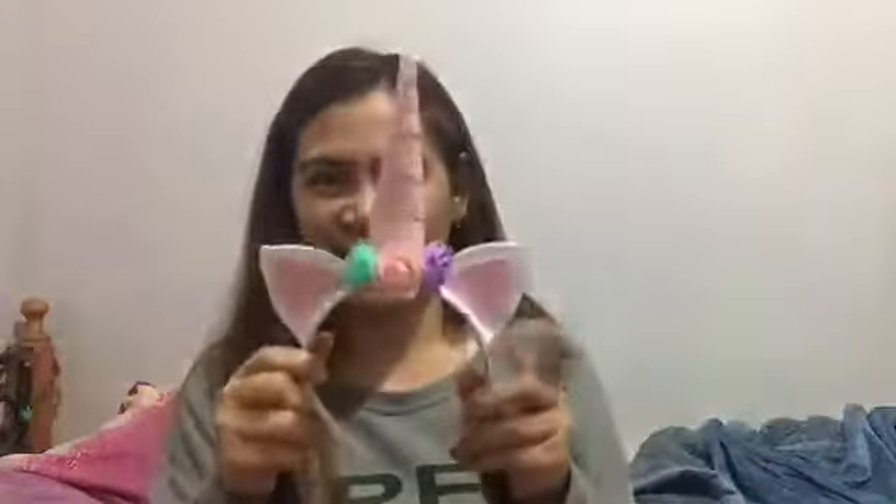Next is this one — let's open it. Oh, it's so cute, thank you so much! Let me wear it — I'm a unicorn! Thank you so much, it's so cute, I'm gonna wear it!